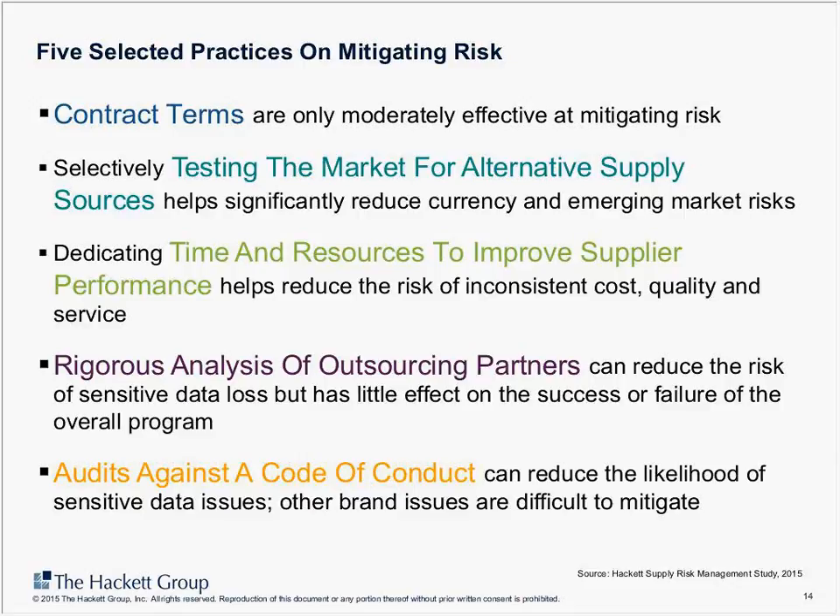Improving capabilities in timely market intelligence so that it can be used for risk assessment is definitely an area to invest in. Another practice is dedicating time and resources to improve supplier performance. This has been discussed for many years but our analysis found that it helps reduce risk — particularly around quality, cost, and the impact those have. This is closely linked to the supplier management and supplier relationship management programs that organizations already have running.